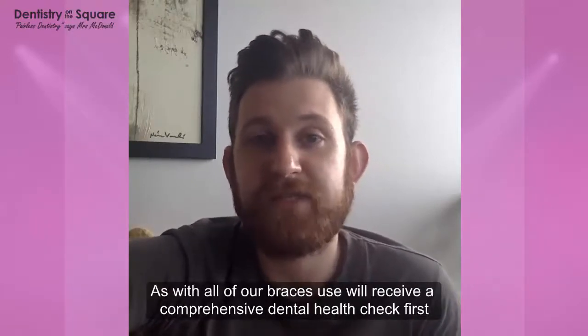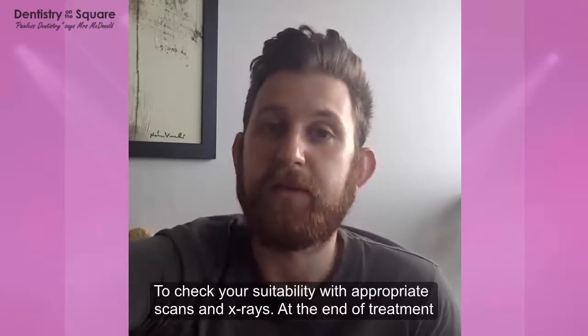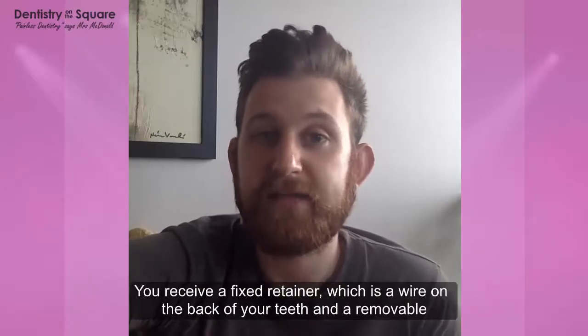As with all of our braces, you will receive a comprehensive dental health check and orthodontic assessment first of all to check your suitability, with appropriate scans and x-rays.